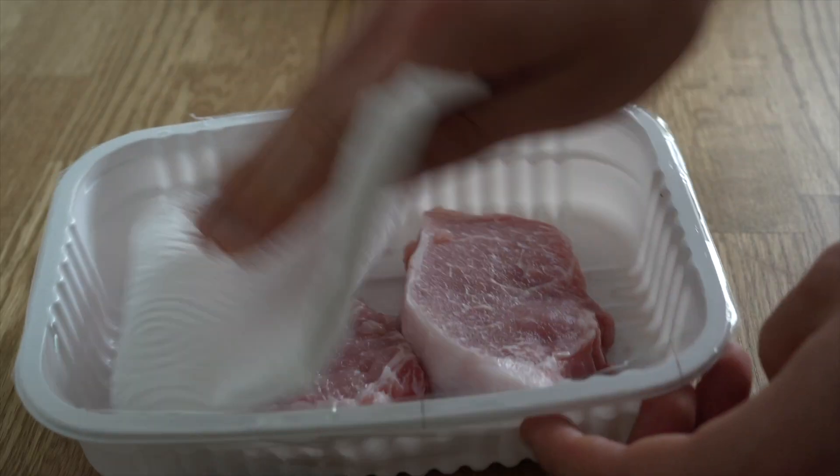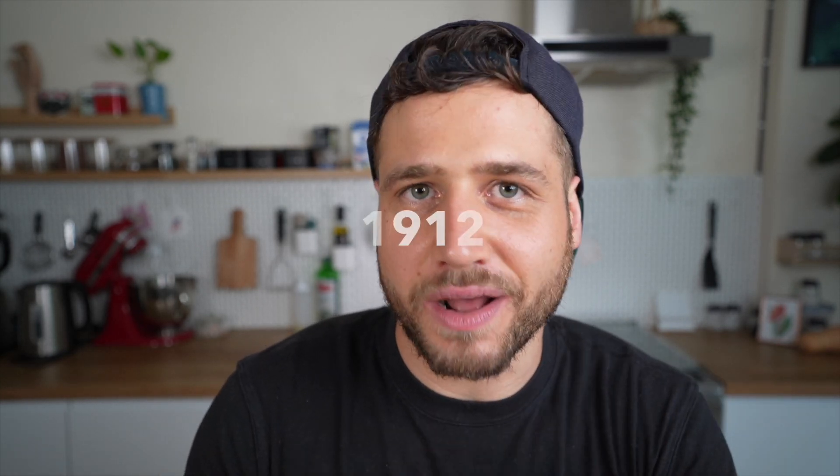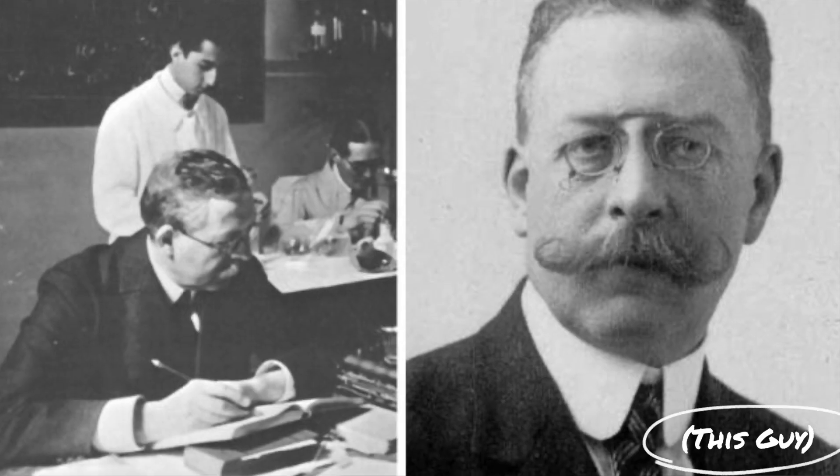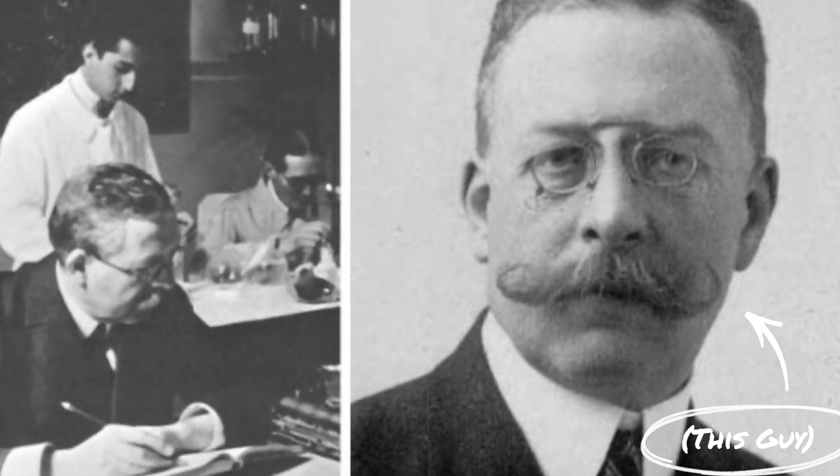And in this video, I'm going to teach you the science of why that is. To understand this browning a little better, I'm going to take you on a quick history lesson back to 1912, when French researcher Louis Camille Maillard made a discovery that changed our understanding of the way food cooks.